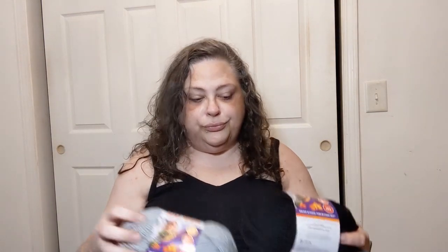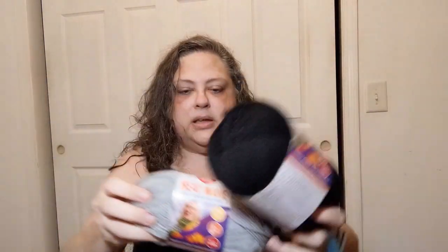Of course I could not walk past the yarn section at Ollie's without getting some more Heat Wave yarn - two of them at $2.99 apiece. These are a gray color called Passport and black called Summer Night. These make wonderful hats if you like making hats for donation. I might make myself a black and white one because this works up really nicely and is easy to crochet with.